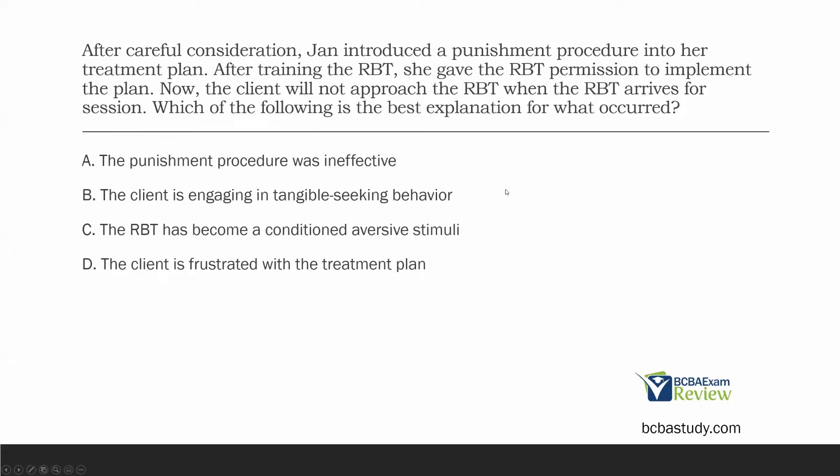RBTs should be conditioned reinforcing stimuli. When the RBT shows up, that client should be jumping for joy. Obviously not all of them will be jumping for joy, but we should not be aversive. When we pair ourselves with punishment, that's what occurs. C is so far our best explanation.